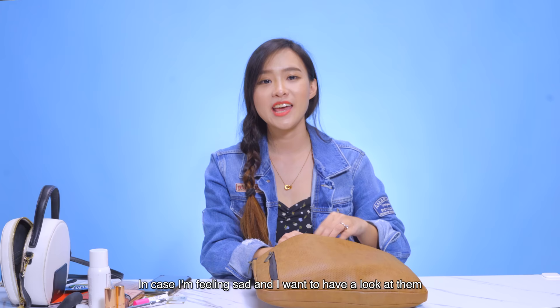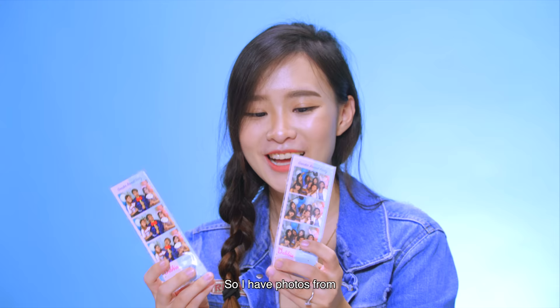I'm a very sentimental person so I keep a lot of photos and a lot of letters that I carry around with me all the time, in case I'm feeling sad and I want to have a look at them. So I have photos from Debbie and Tianhao's Gender Reveal Party. I can't believe I kept this till now — and they're still in the plastic wrap because I don't want them to get dirty.